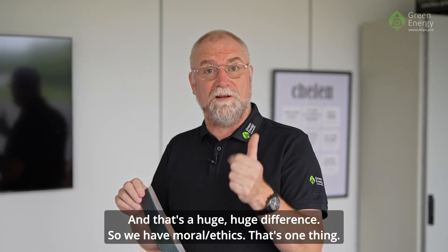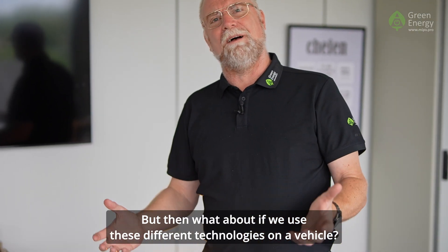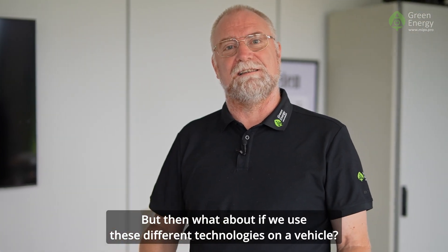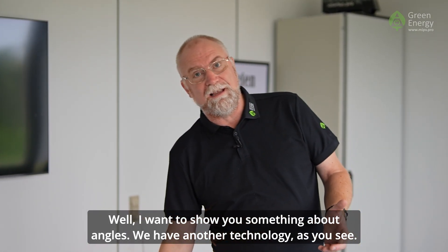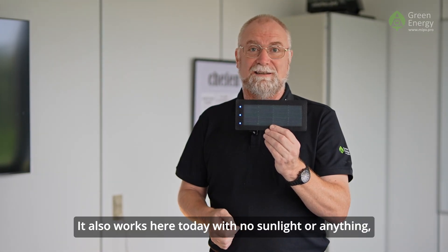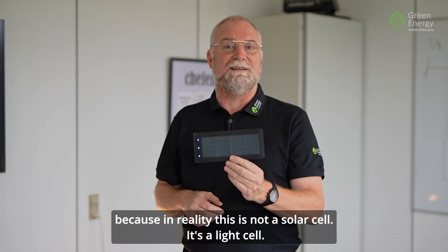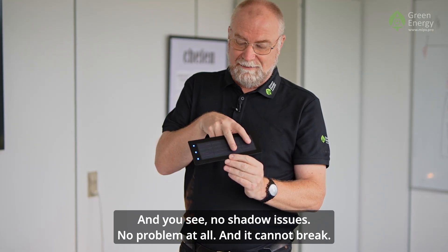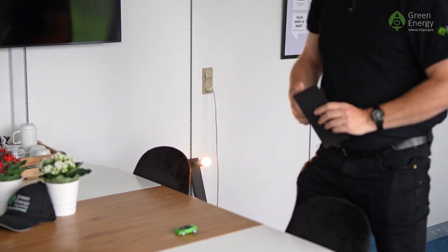So we have moral ethics — that's one thing. Then we have the CO2 payback time — that's the second thing. But what about using these different technologies on a vehicle? I want to show you something about angles. As you can see, it also works here today with no sunlight, because in reality this is not a solar cell — it's a light cell. No shadow issues, no problem at all, and it cannot break.